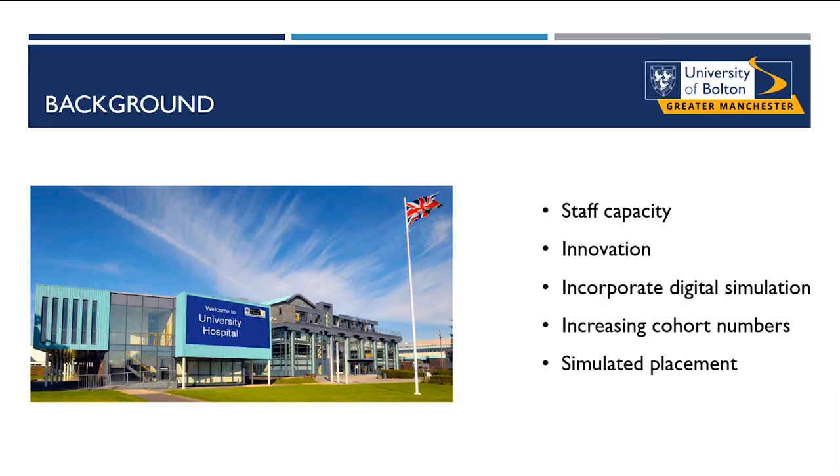In 2021, the clinical skills and simulation team were tasked with creating a three-week on-campus placement for first year student nurses. The placement involved a wide range of simulation delivered through various methods. Digital simulation was explored as an alternative method due to issues such as rooms, staff capacity, and finances, but also because as a team we wanted to make something innovative and new for our learners. Using digital simulation allowed us to offer a blended approach to learning, complementing the Nursing and Midwifery Council's interest in increasing the number of simulated hours used in nursing education.